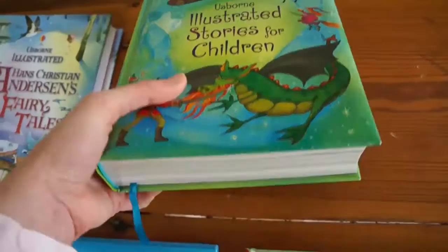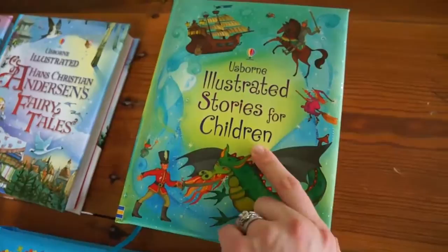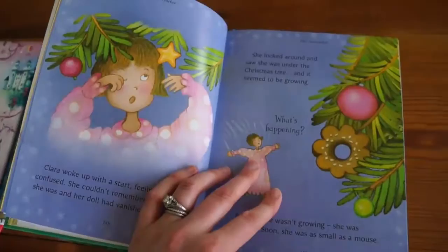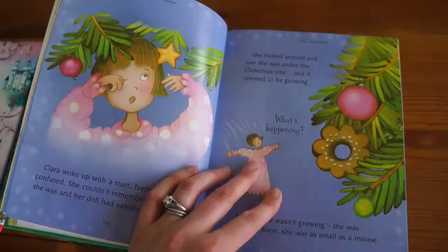There are also bigger collections that are 500 pages thick and also include a ribbon. Illustrated Stories for Children, Classic Stories for Children, Pirate Stories — there are so many to choose from. This one includes The Princess and the Pea, The Nutcracker, John and the Green Troll. Some of these have more pictures than text.